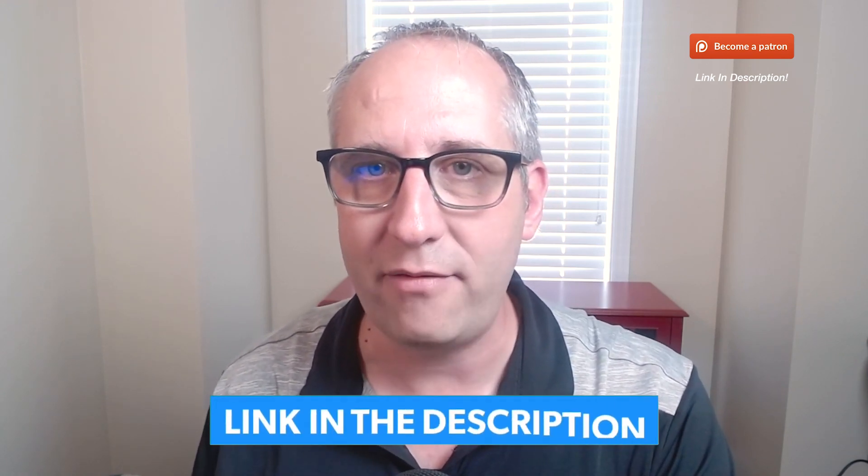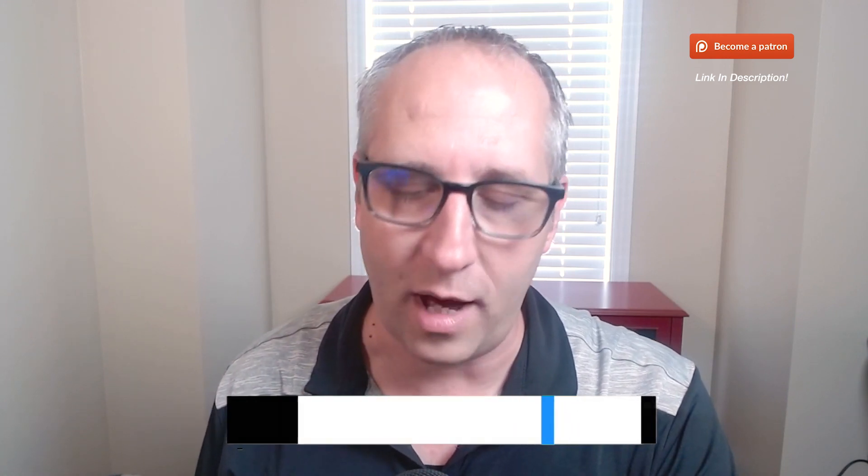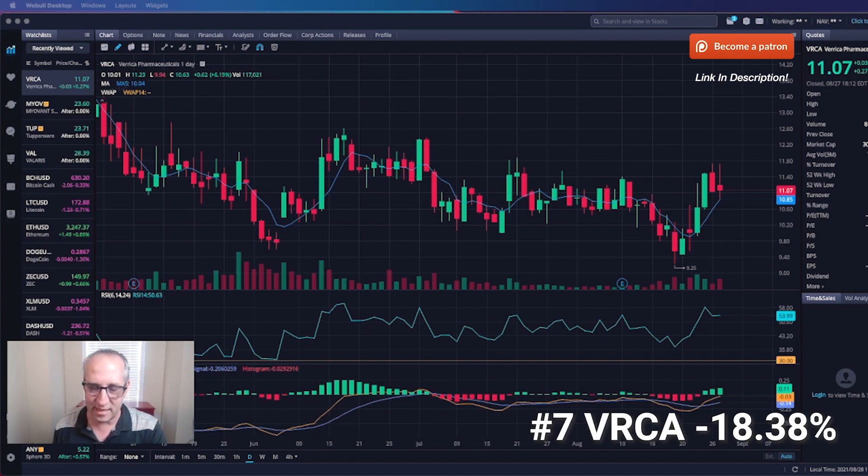Let's get into the top seven list. I have a really good list for you this week, and all of these stocks are good mid- to long-term holds. If you want a quick synopsis, click the link in the description below. If you want more detailed information, please continue watching.